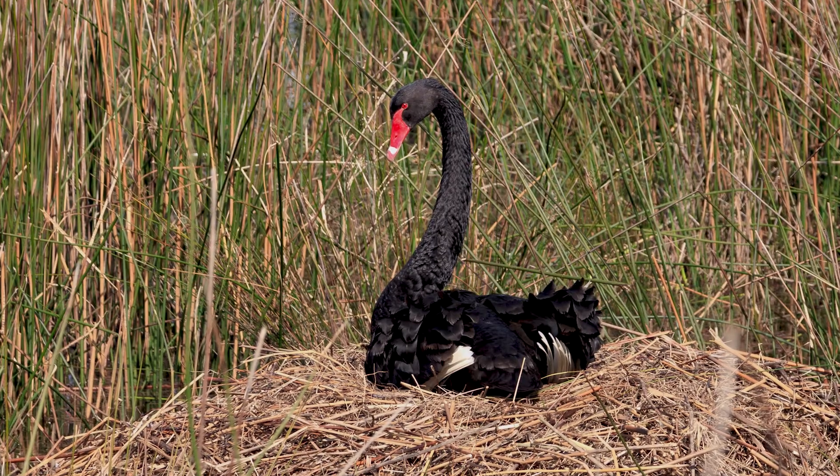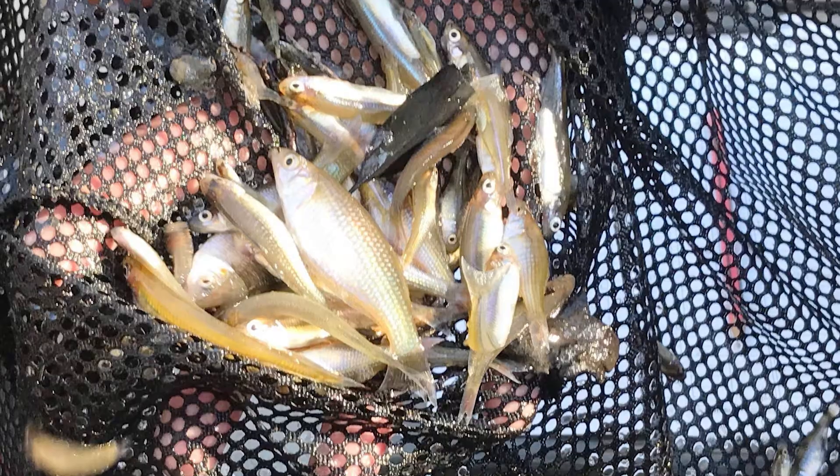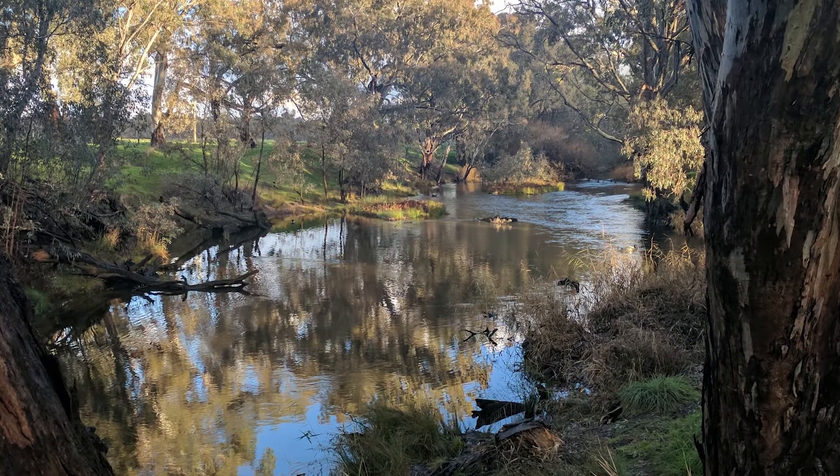In 2016-17, we coordinated water use across 127 sites right across Victoria. In the Sale Common in Gippsland, we had one of the largest black swan breeding events in 10 years. We've also now got some evidence of fish recruitment and breeding and increased fish numbers as a result of flows in the Campaspe River.